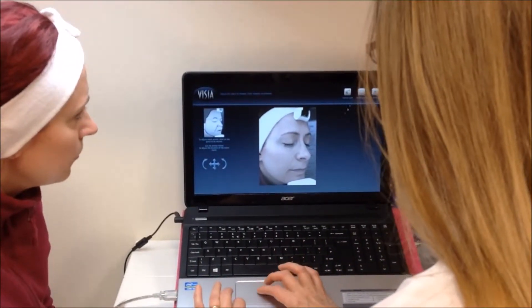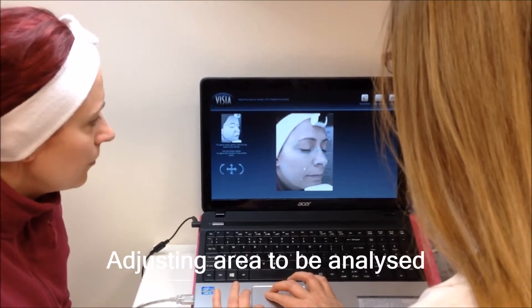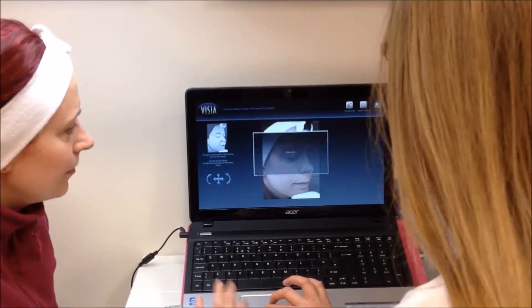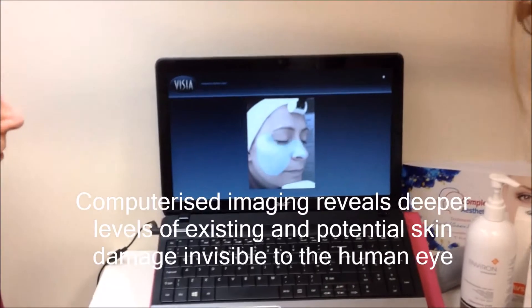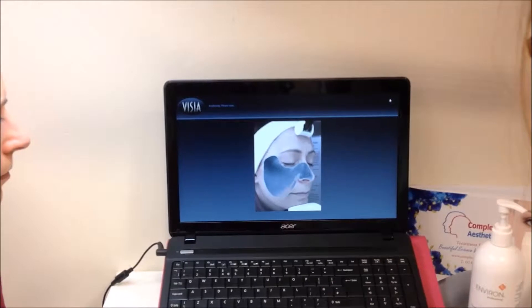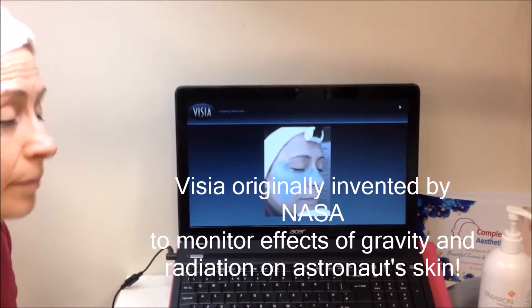So if we just look slightly up here, you can follow up here. Is it analysing my skin now? That's right, it's going through the analysis.